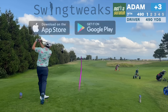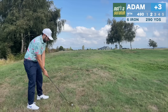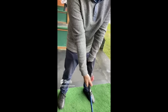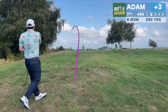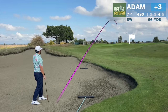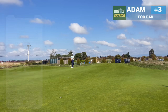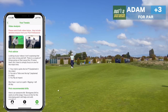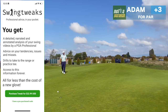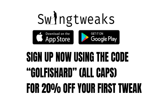And that leads us to today's sponsor, Swing Tweaks. I hit some uncharacteristic shots left on this hole, but thanks to some recent lessons on Swing Tweaks, I have a way better idea of why that's my miss. I know that so many of us are looking for more consistency. Don't go to YouTube for swing advice — your swing has its own idiosyncrasies, and having a PGA Pro give you tailored instruction is the best way to make improvements. Swing Tweaks allows you to upload your swing on an app and receive same-day instruction from a PGA Pro, complete with annotated videos and specific drills. It's way less hassle and a fraction of the price of in-person lessons. They're still offering 20% off your first tweak if you use my code GOLFISHARD at signup.